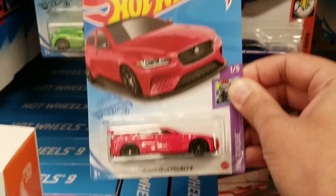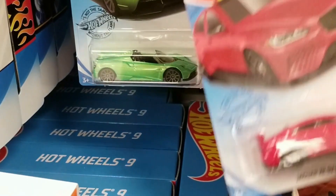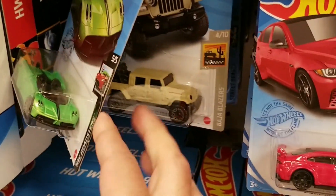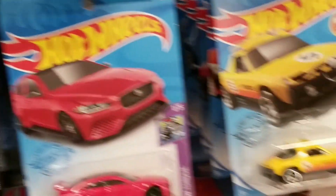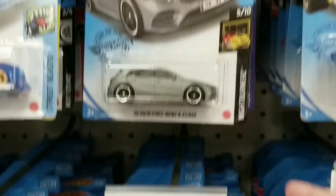Hello everybody, Matt here. Today we're at Target. Let's see what they have for Hot Wheels. Right away we do see the Jaguar here, and it is from Hot Wheels 2021 EK — nice to see some new Hot Wheels for a change. It feels good to get back out and look for Hot Wheels. It's been a while for me as I worked a lot last week and a half, but I finally have some free time.